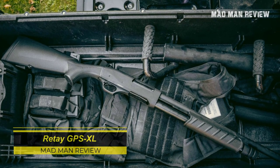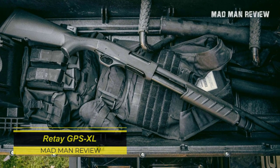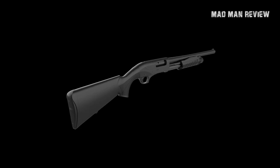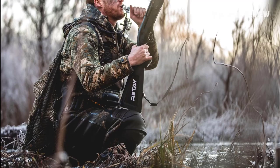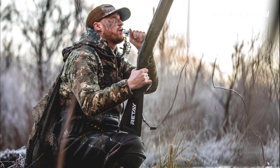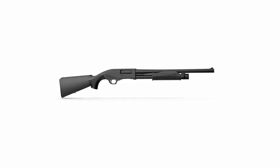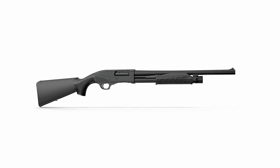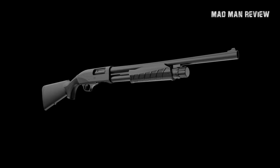Retay GPS XL. Retay has made a name for itself for making really amazing inertia semi-autos at a price that puts famous manufacturers to shame. Now they're introducing the GPS XL, a pump-action shotgun that's chambered at 3.5-inch 12-gauge. The GPS in the name means geometric pump-action, which should allow for a shorter stroke compared to other 3.5-inch slide actions. Instead of a hammer-forged tube, the barrel on the GPS XL has a deep-bore-drilled barrel that allows for a more consistent pattern. You can get this with a black synthetic stock or a camo for a bit more cash.